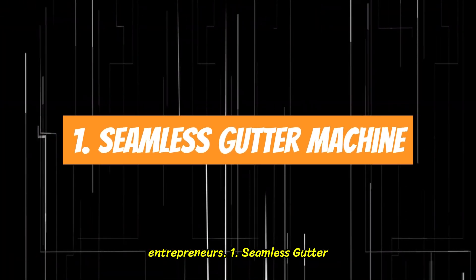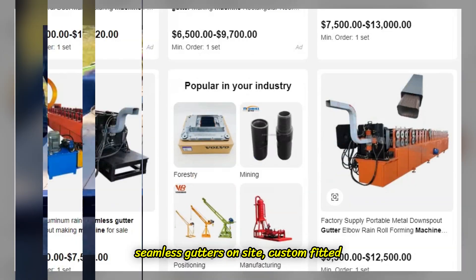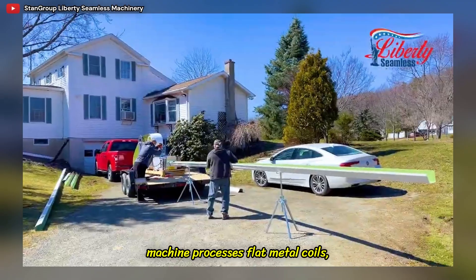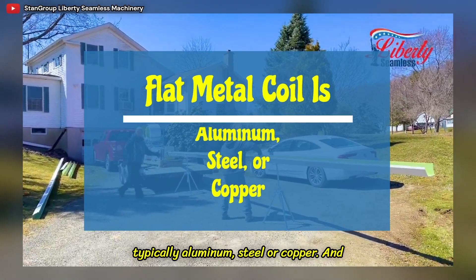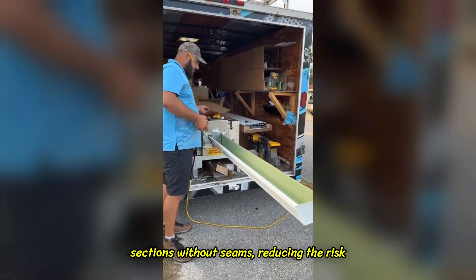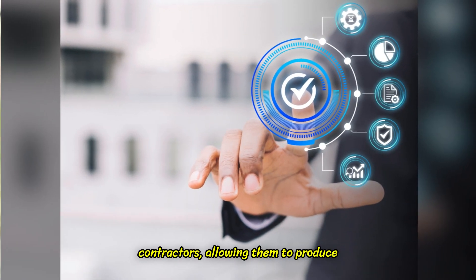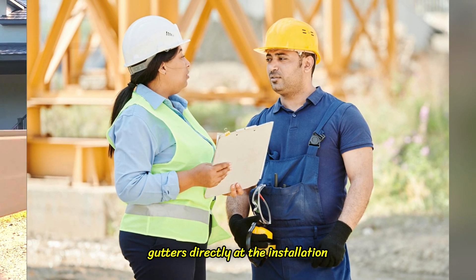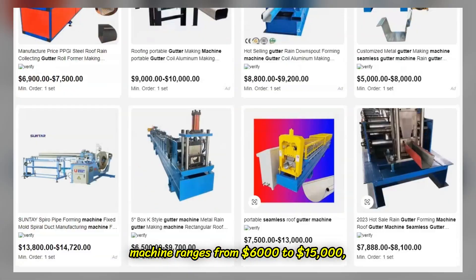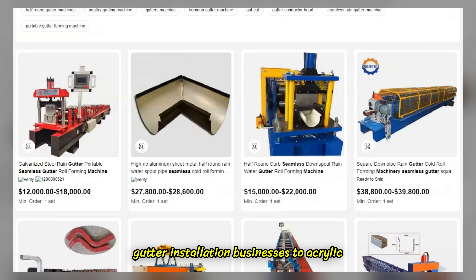1. Seamless Gutter Machine. With this seamless gutter machine, you can manufacture seamless gutters on-site, custom-fitted to the dimensions of a building. This machine processes flat metal coils — typically aluminum, steel, or copper — and forms them into continuous, uniform gutter sections without seams, reducing the risk of leaks. It is highly efficient for contractors, allowing them to produce gutters directly at the installation location. The cost ranges from $6,000 to $15,000, making it an excellent investment for gutter installation businesses.